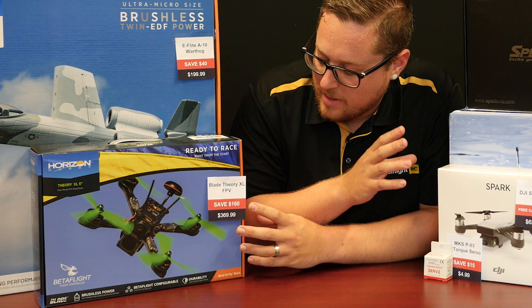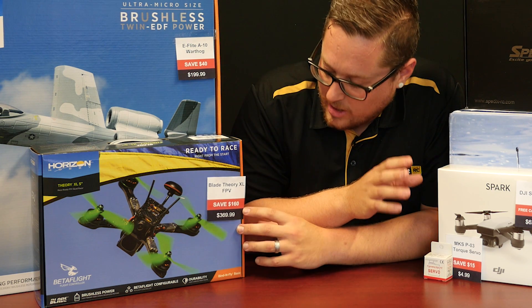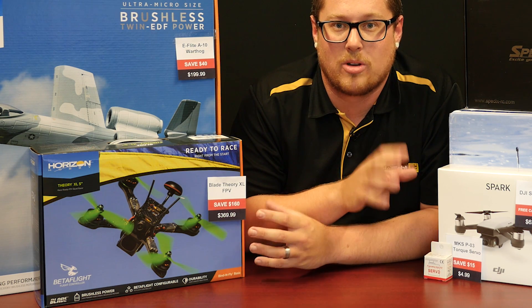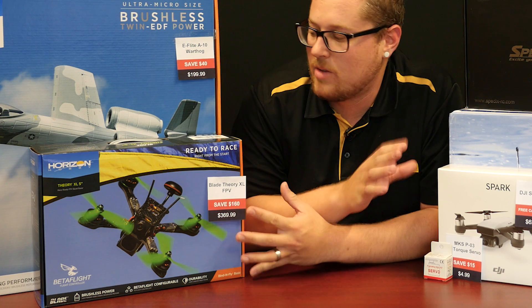The Theory XL, another FPV racer. This is $160 off the retail pricing, so you're looking at $369.99. That's a great price for a bind-and-fly aircraft. This includes everything in the box — you need to bind up to your radio, just add your battery, charger, and transmitter, and you're ready to rock and roll with that.